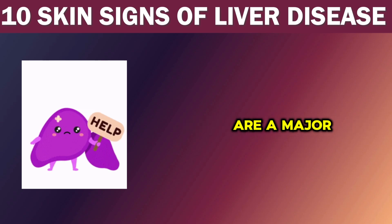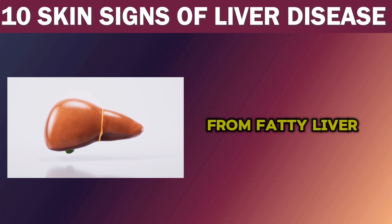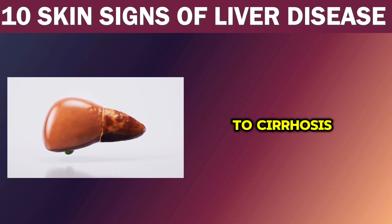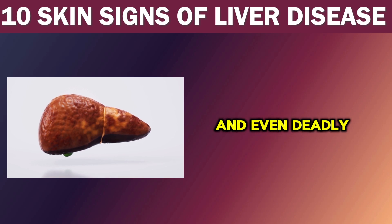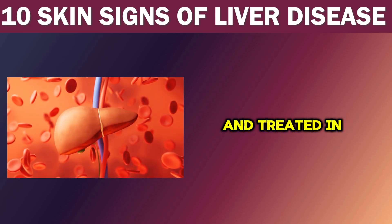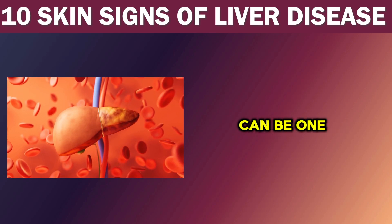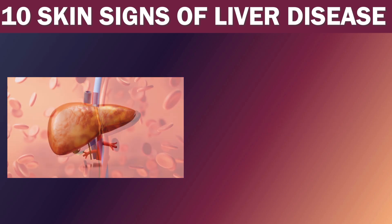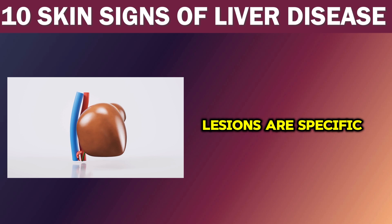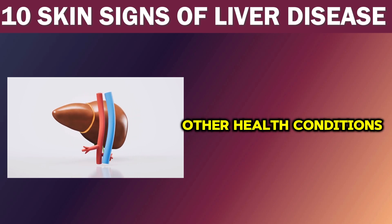Chronic liver diseases are a major health concern that affects millions of people around the world. From fatty liver to cirrhosis, these diseases can make one's life difficult and even deadly if not diagnosed and treated in time. Very often, skin changes can be one of the earliest signs of liver disease, and it's important to know what to look out for. While some skin lesions are specific to liver disease, others can be seen in various other health conditions.